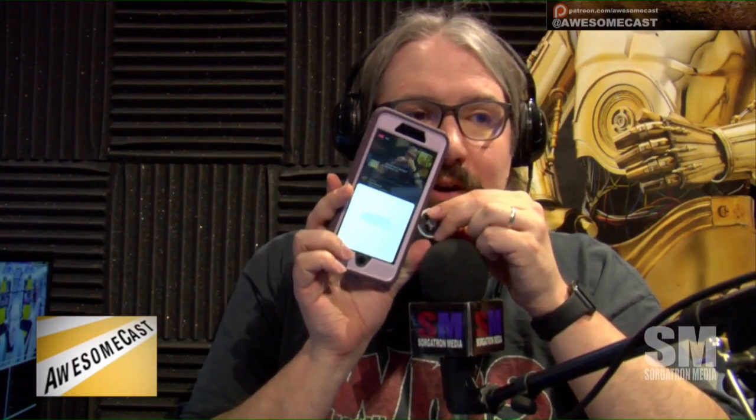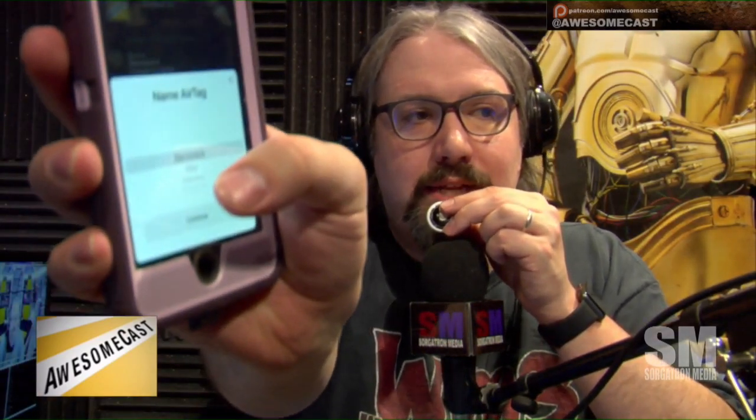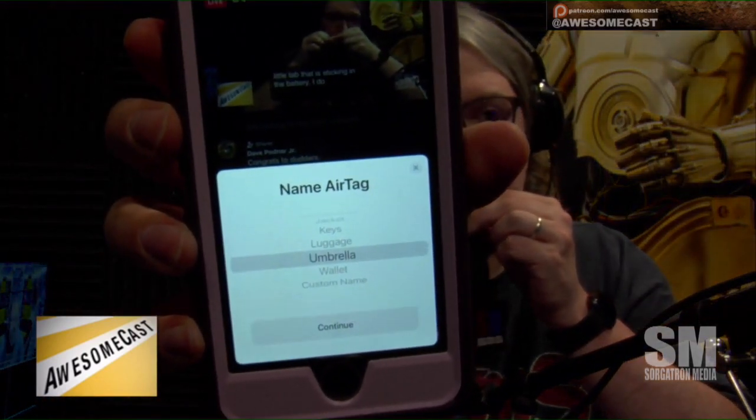I do believe it makes a sound when we do this. Did you hear that? It was just a little thing. And already — you just hold it up to your phone, and you'll see the little thing pop up about the AirTags. You tap the Connect button, and it asks you what the thing is, and you go through the whole process.